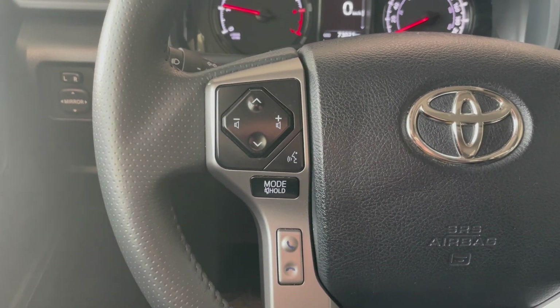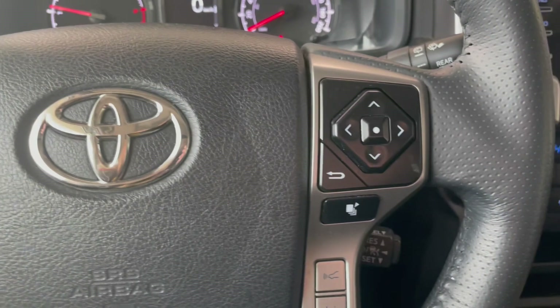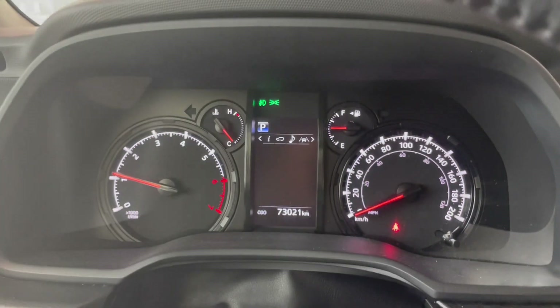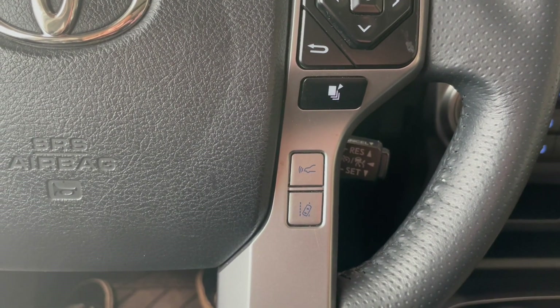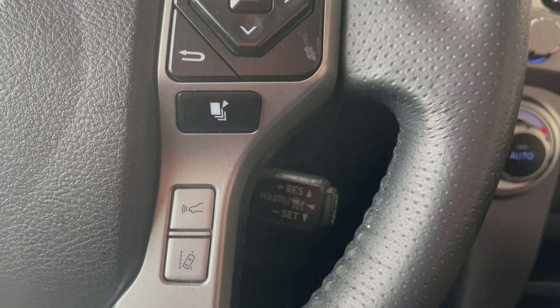On the left-hand side of the steering wheel we do have our audio controls as well as our hands-free calling. On the right-hand side we do have our controls that help us navigate the display screen in the center. Going down a little further we do have our dynamic radar cruise control and our lane departure alert, and right behind there we do have our cruise control as well.